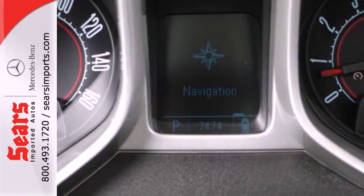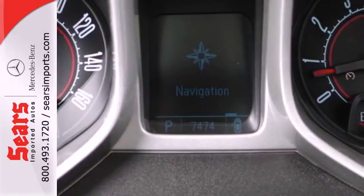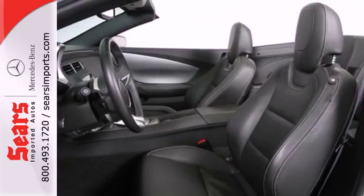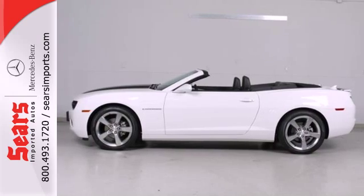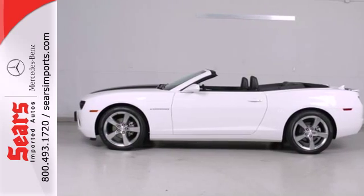A new classic was born with the new generation Camaro, and this year it's better than ever with an amazing array of standard state-of-the-art features. Come on in today and take it for a test drive.